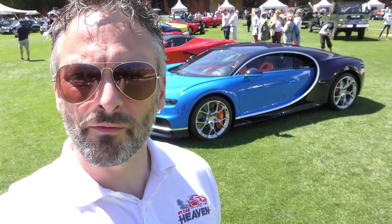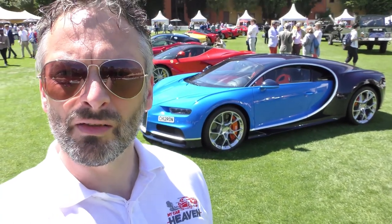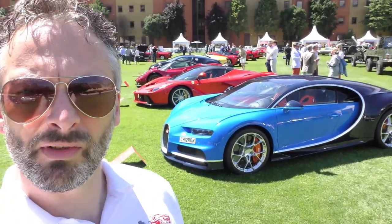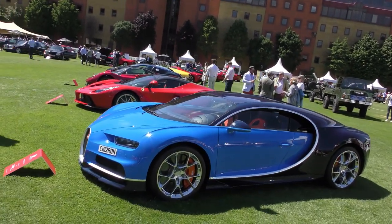Hi guys, it's Will Wynn from My Car Heaven. We're here at the London Concourse 2021. We're going to take a walk around the 200 mile an hour class, which includes some spectacular cars. So let's take a walk.